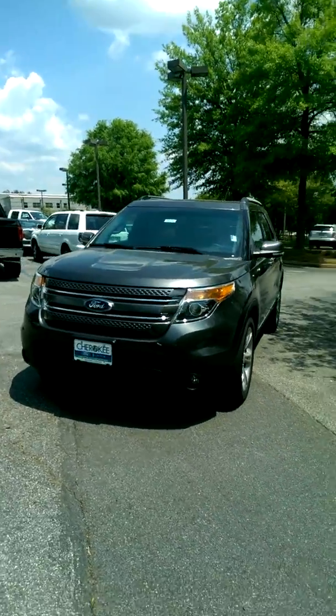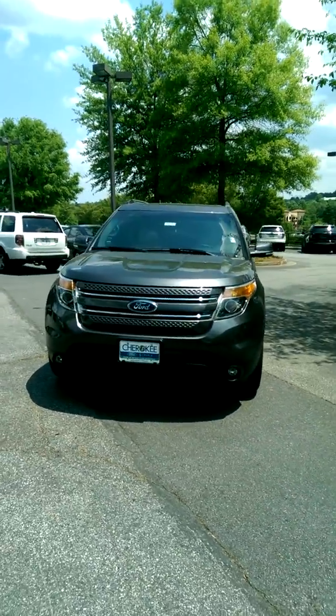David, good afternoon. This is Tyrone at Cherokee Ford Lincoln Alpharetta. Just thought I'd send you a quick video.